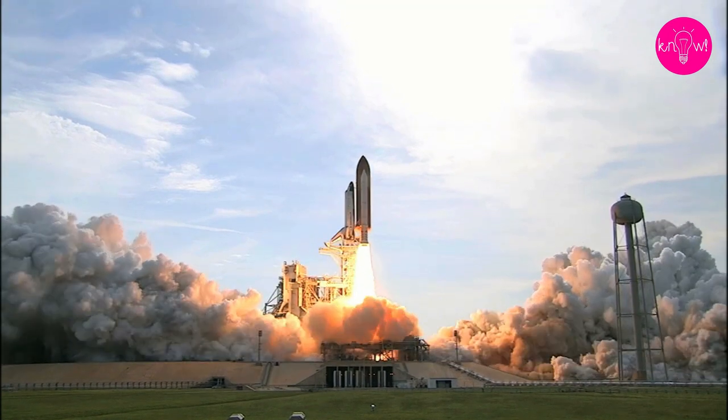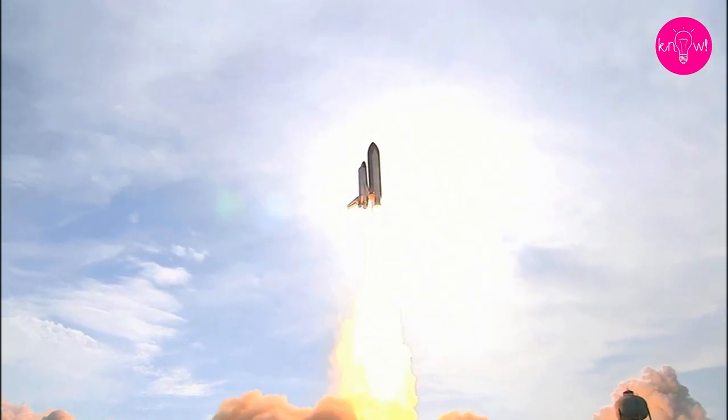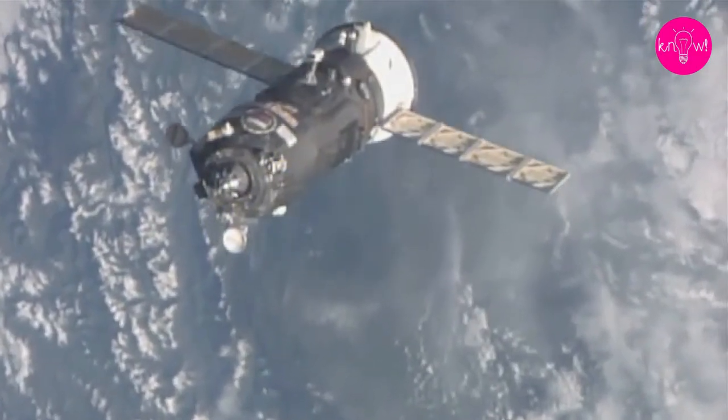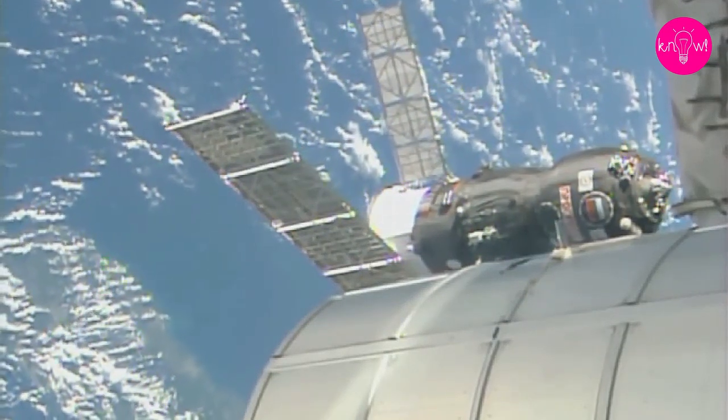Most of the early modules, as well as equipment and personnel, were taken into orbit by NASA's space shuttles until the shuttle program ended in 2011. Since then it has mainly fallen upon the Soyuz rockets to deliver new modules, supplies and astronauts.